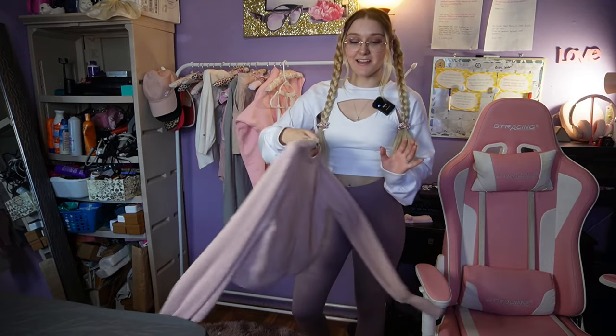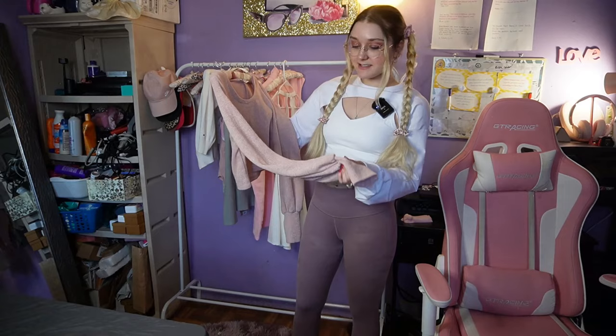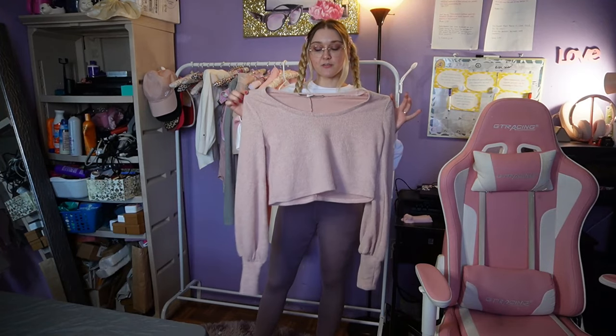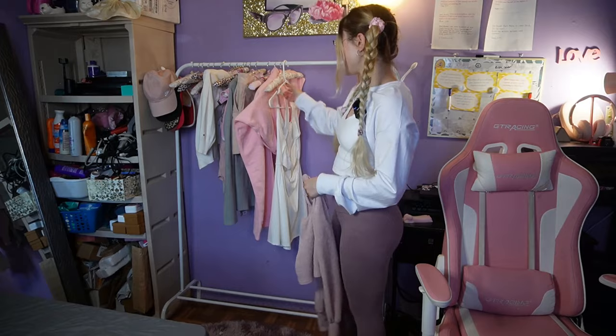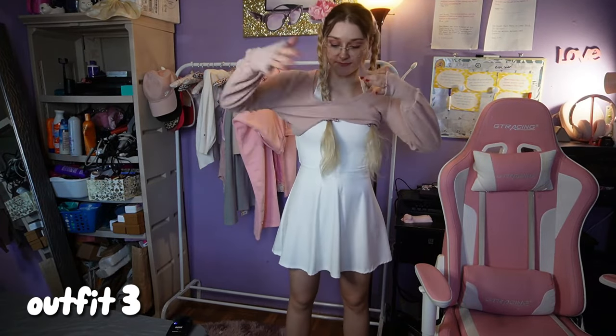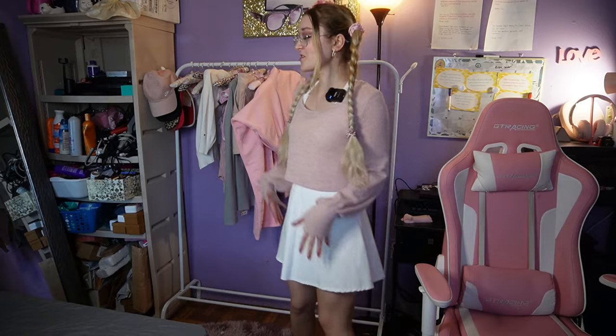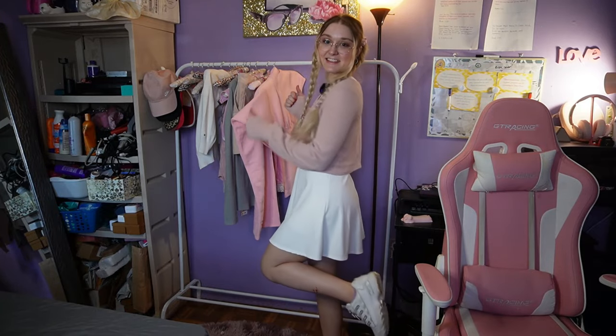The next item is this long sleeve knit material crop top, of course in pink. Somewhere that's going to be cold, this would be cute over a sports bra or this workout dress. And it actually works really well — I haven't even tried it on with the dress yet, but I just knew it would work. Because I've been trying to figure out how to style this white workout dress — it's so bold being all white. But it breaks it up when you add the pink shirt, making it more wearable and casual.